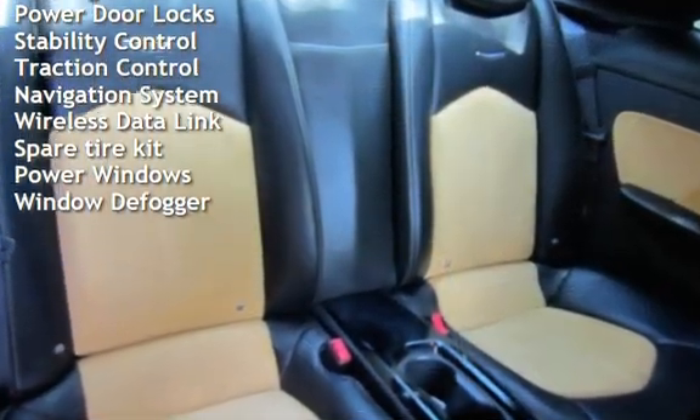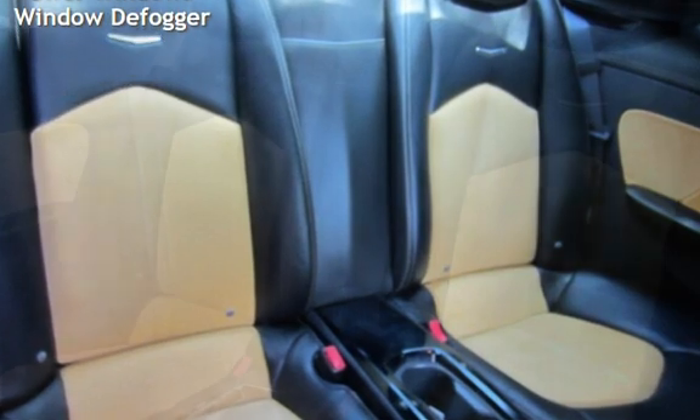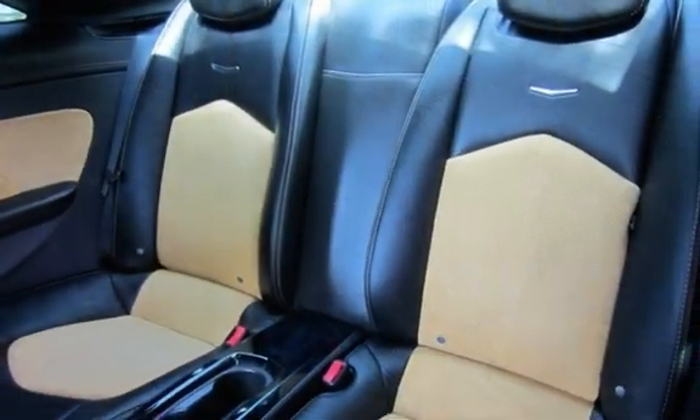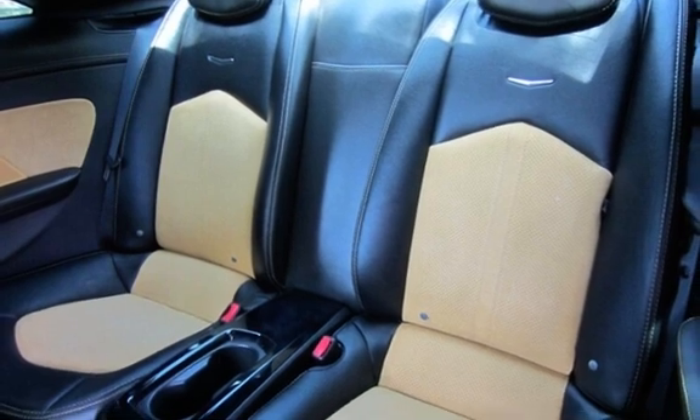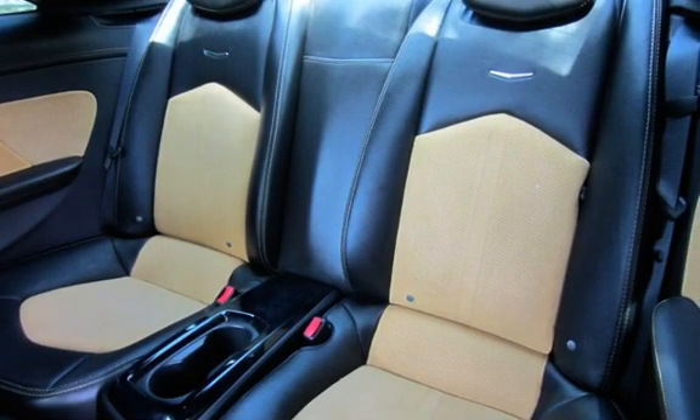Additional features include battery saver, external temperature display, child seat anchors, parking sensors, power door locks, stability control, traction control, navigation system, spare tire kit, and power windows.